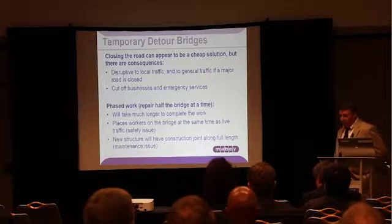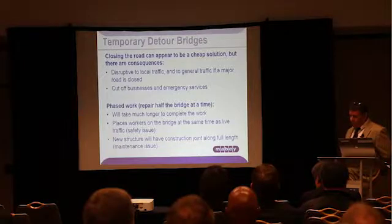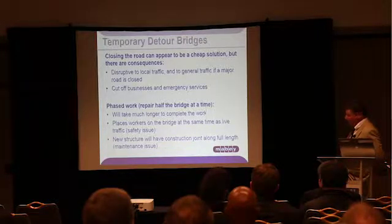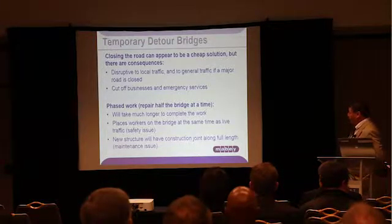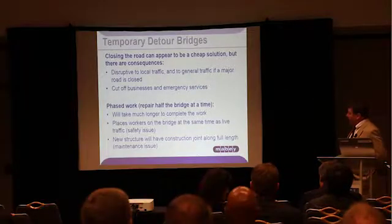Closing the road and diverting traffic can appear to be the most cost-effective solution, but the consequences can be quite severe. If the diversion is too long, or if it takes traffic through a congested area, the public can become dissatisfied with the project. If the bridge is on a major route, the diverted traffic can block other roads. Local businesses can be affected, and emergency services can also be affected. So although it may appear the most attractive on the surface, there are real problems with it.